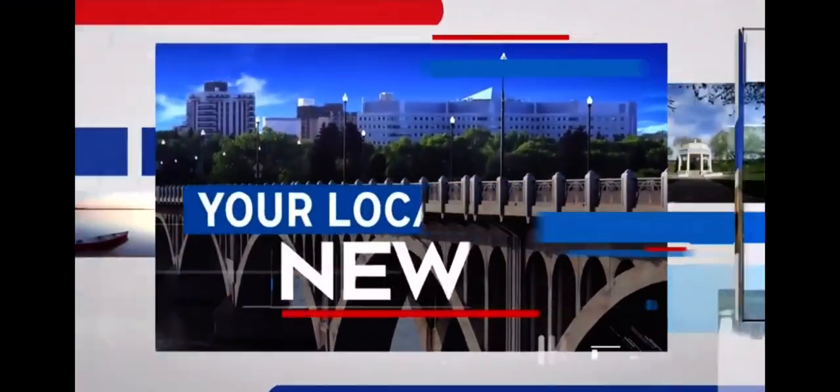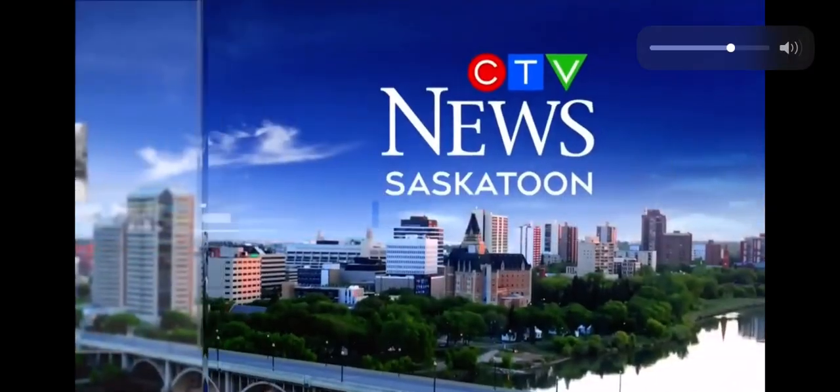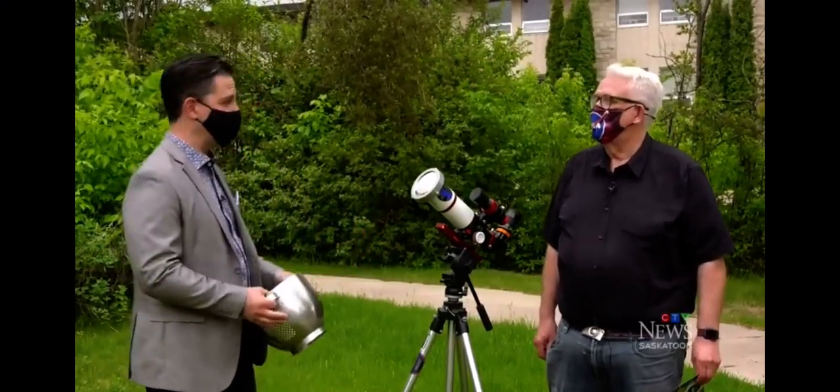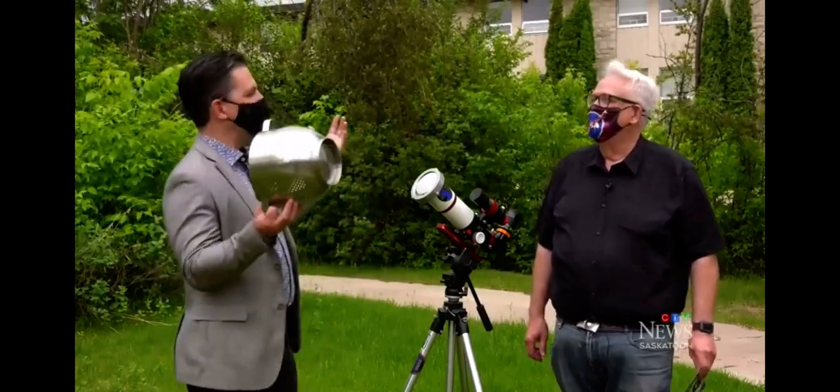We recruit the Living Sky Guy for the lowdown on tomorrow's solar eclipse. I'm here at the Observatory on campus at the University of Saskatchewan with Tim Jaworski, the Living Sky Guy, the astrophotographer, the guy who I go to when I look for guidance on what's going on in the heavens above us.